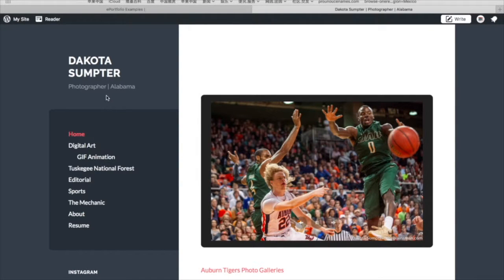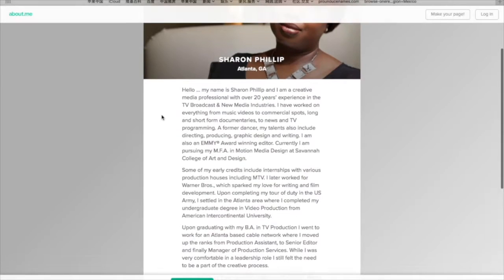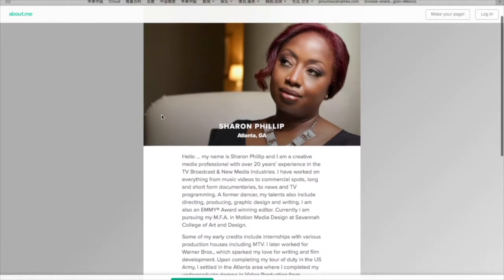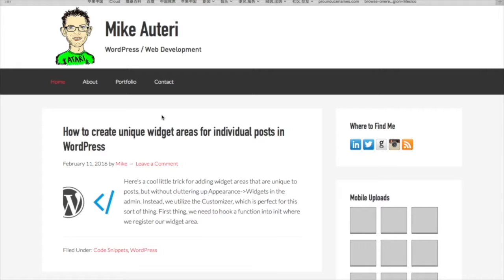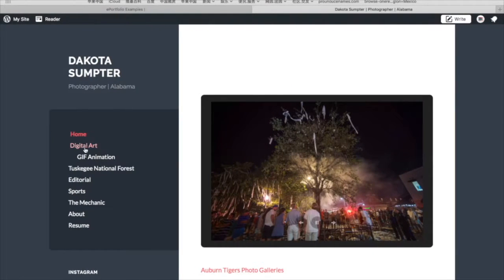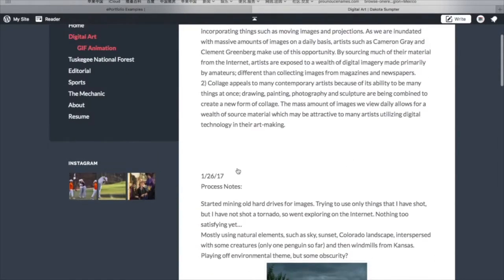So this portfolio is kind of like a combination of Mike's and Kekai's. I don't want to talk too much about this one because it's really straightforward. The reason I say it's a combination is because it has blog posts about how to do certain things that are relevant to the subjects, like 'What is digital art?'